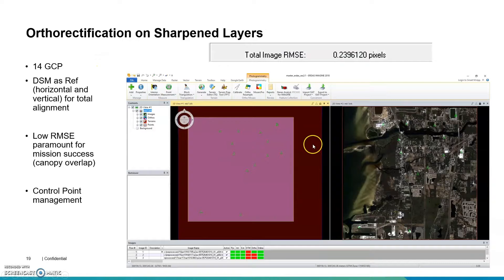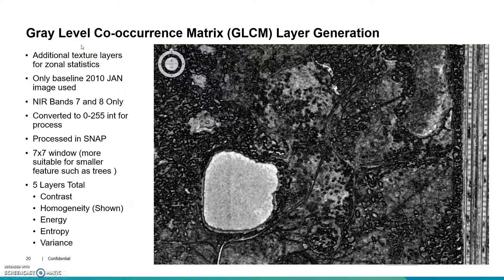Dealing with those off-nadir angles, the ERDAS Imagine photogrammetry suite was fantastic in collecting all my layers and managing my ground control points in a three-dimensional fashion — X, Y, and Z — to derive a sub-0.5 WorldView-2 image root mean square error. That really brought the images back into alignment and reduced error for canopy overlap in the NDVI calculations, which was very paramount for the success of the research project. I also read in the literature that gray level co-occurrence matrix layers are fantastic for increasing accuracy, so I added five layers based off bands seven and eight, for ten layers total.